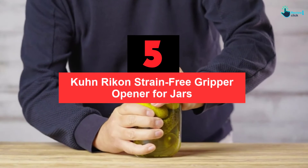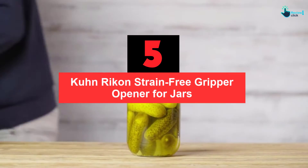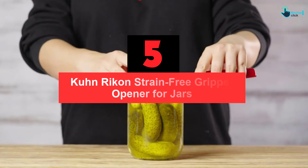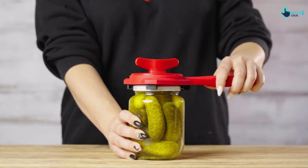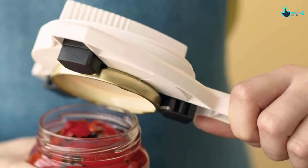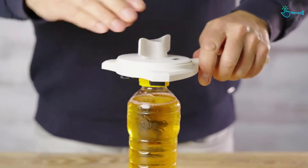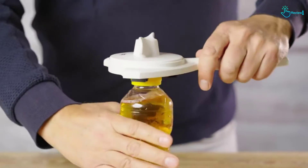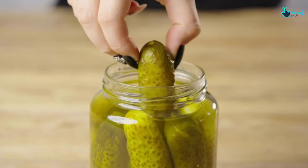Starting at number 5, we have the Kuhn Rikon Strain Free Gripper Opener for Jars. This is one of the best jar openers with a perfectly designed build. It is designed to decrease the arm strength needed and eliminate the struggle of opening jar lids. There are 3 steel jaws and teeth to lock on the lids, so it slips off the lid very fast. You can use it to open any type of jar because it is adjustable to remove lids between 1 and 3.5 inches.